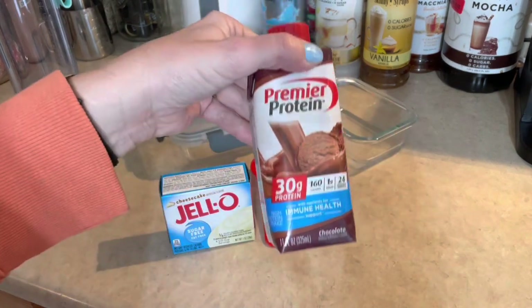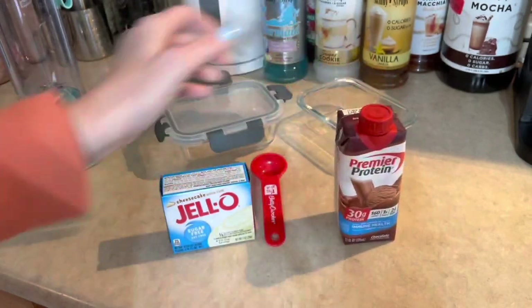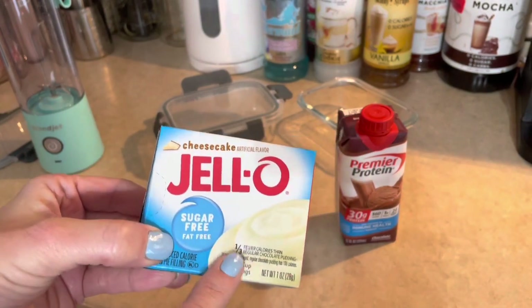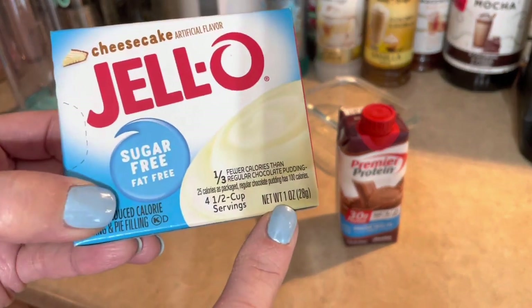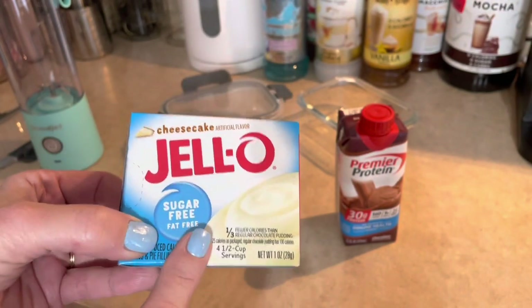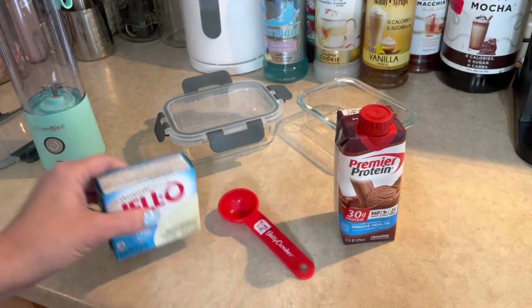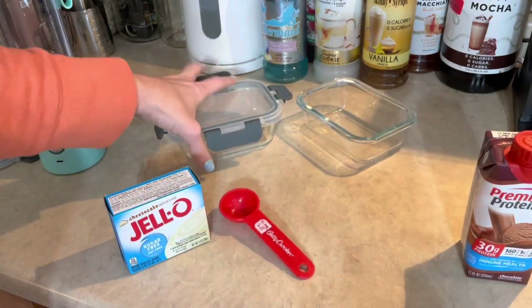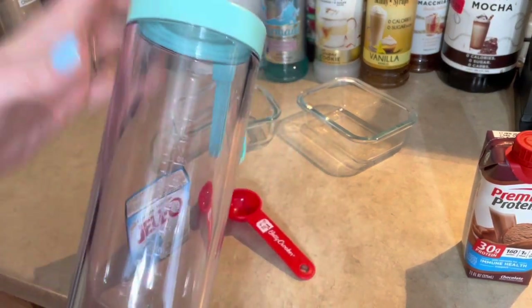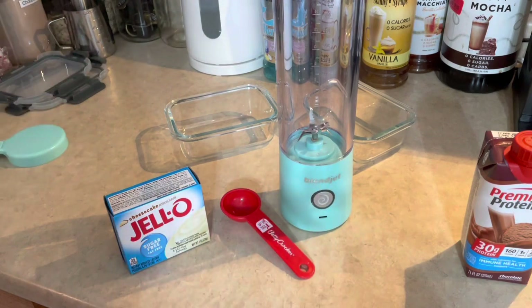Here's what you're going to need. You need one container of protein drink — I have Premier Protein, but you can use just about any protein drink. And you need a box of sugar-free, fat-free cheesecake pudding. You're only going to use half of this. This is the small one-ounce box, which contains four tablespoons, so you'll use two tablespoons. And then you're going to need two containers. I have my two little glass containers out here. Oh, and a blender — you definitely want to blend these. I have my Blend Jet. Hopefully it's charged.